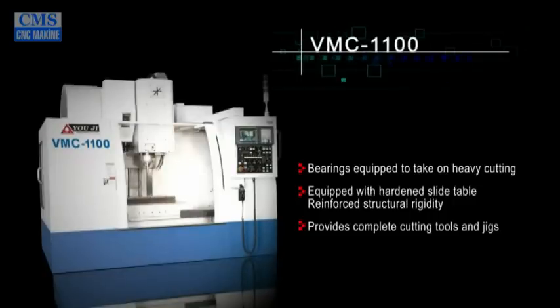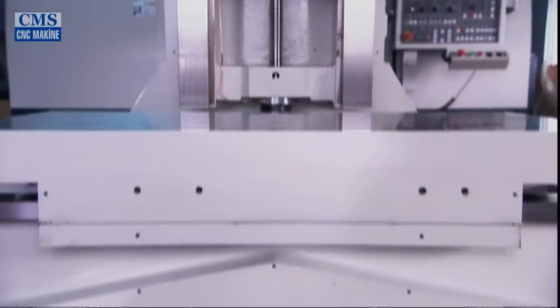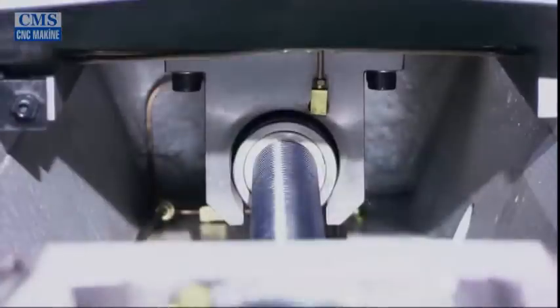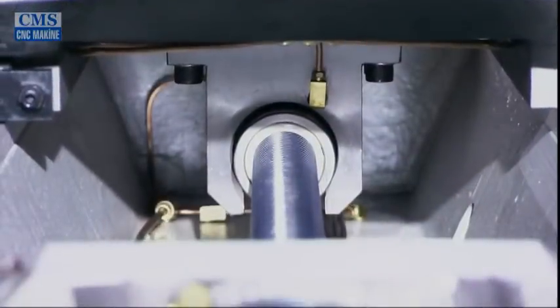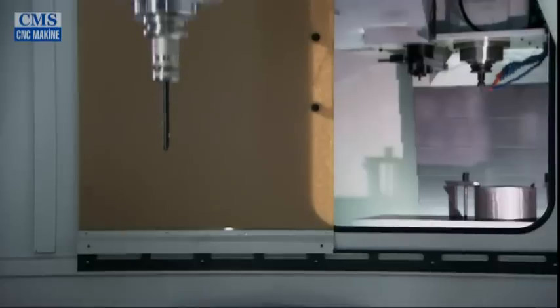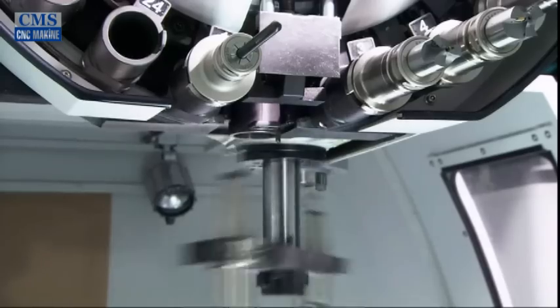Spindles on Yogi's vertical machining centers are designed for heavy cutting and equipped with heavy-duty ball bearings. The machines are equipped with box guideways and reinforced structural rigidity, as well as enhanced heavy cutting capabilities. Yogi can provide complete cutting tool setups to satisfy the most complicated cutting requirements and solve the most difficult problems.